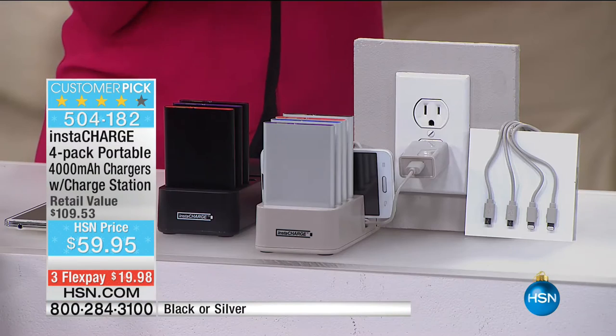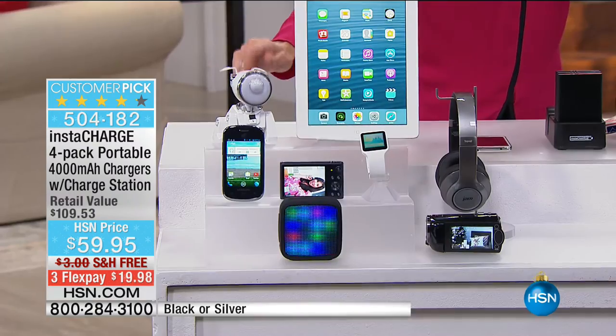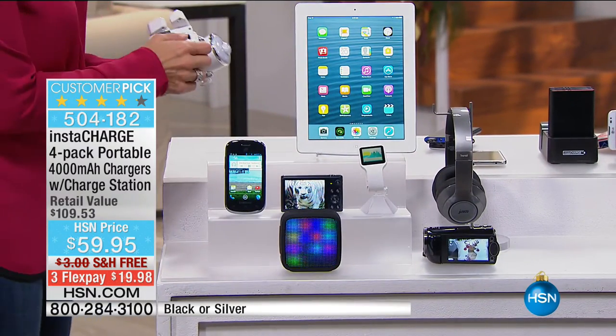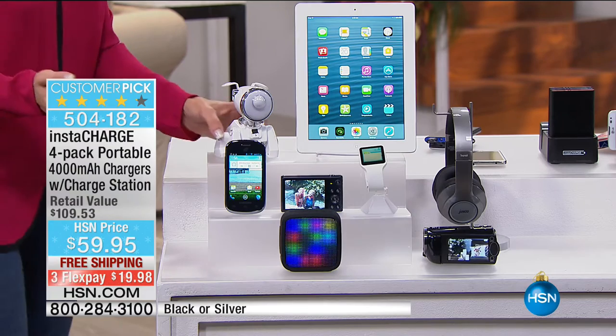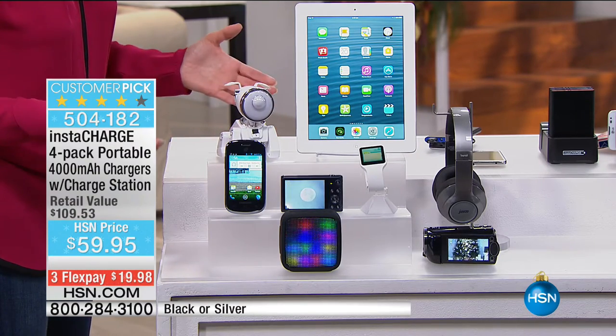It could even be those little toys that Santa is going to be bringing and leaving underneath the Christmas tree — because if they don't have any power, they're just paperweights. So now you've got all the power you need and the ability to charge on the go. What I love about this is that it is a system — not just a charger, but a complete system. I know you might be saying, 'Is it going to work with my phone — Apple, Android?' It doesn't matter — it works with everything.